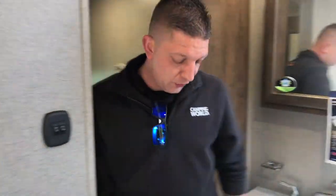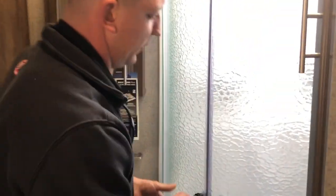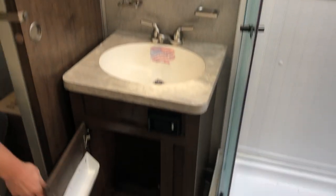Heading back to the bathroom — you've got your foot-flush toilet. This opens up to a nice-sized shower with the shower-misers, so that'll save you water whenever you're out boondocking — don't know if that's something you do or not, but you've got that covered. A nice medicine cabinet with storage, and a bunch more storage in the vanity down below.